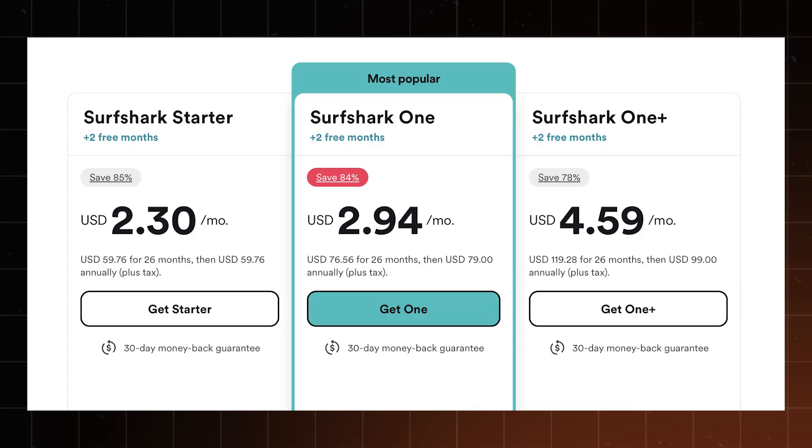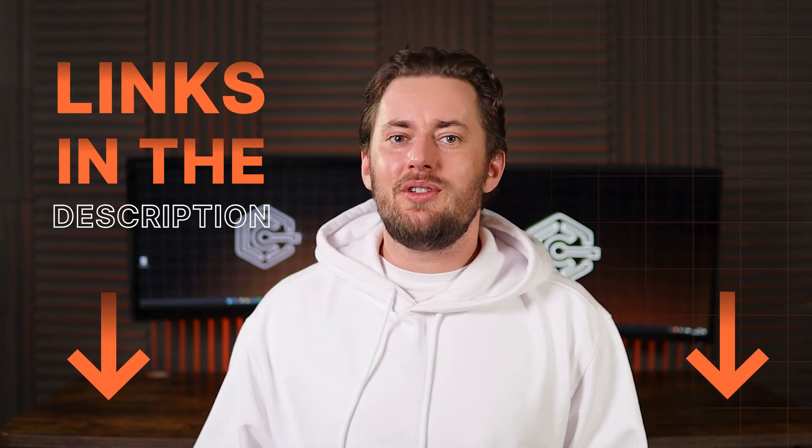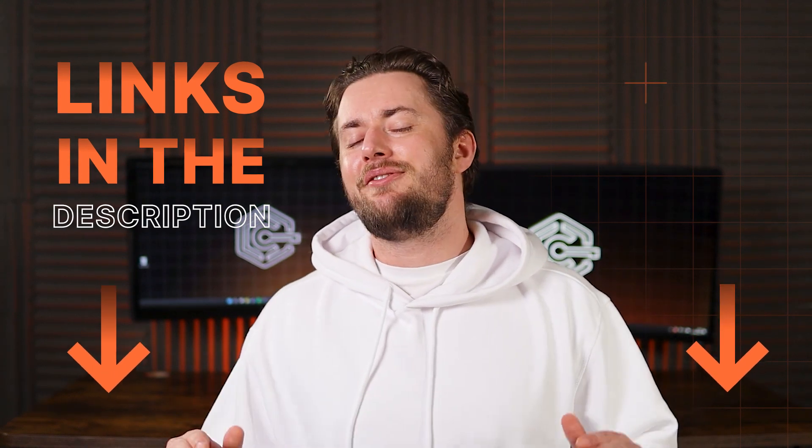Another reason why I'd recommend Surfshark to any Linux user is that it's just really affordable. It's not only the cheapest provider on this list, but Surfshark also allows for unlimited simultaneous connections. This means with one subscription, I can protect all my devices. And if you use my discount link in the description, you can get one month completely free on top.